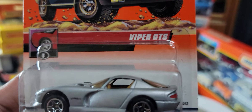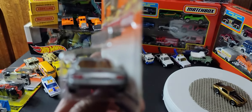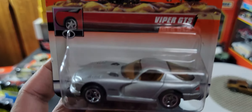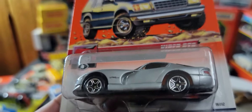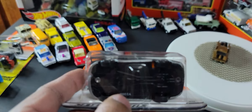I've got a few of these in different colors. It's called the Viper GTS — this one is grey. It's got the Dodge emblem at the front, detailed lights at the back, and a really nice browny-beige interior with a black plastic bottom.